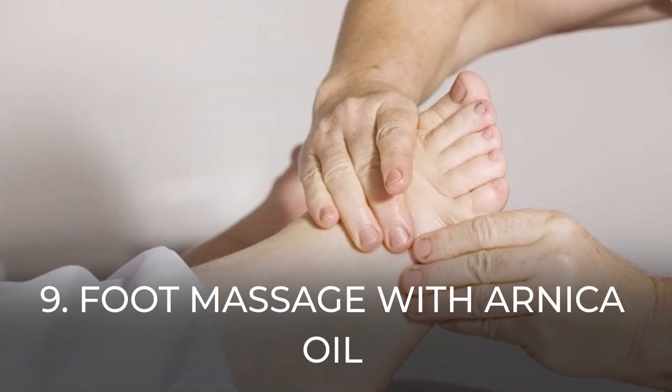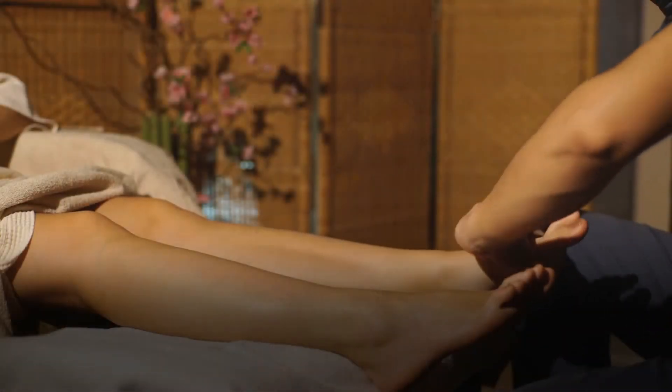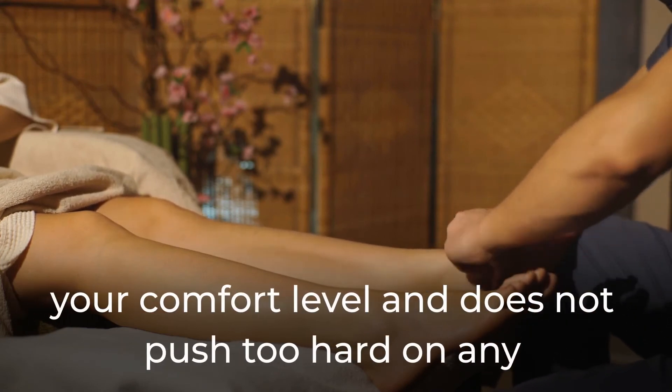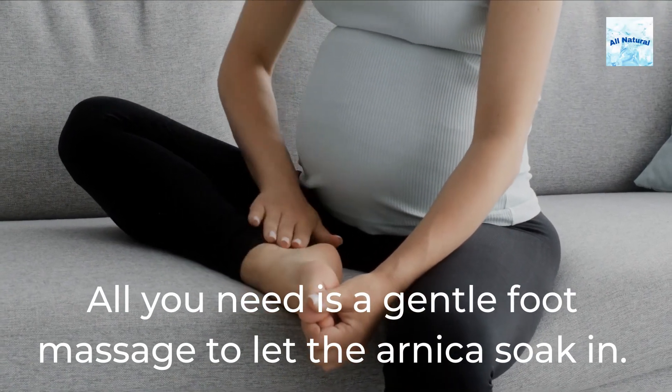9. Foot massage with arnica oil. Arnica can be used to treat achy muscles and joints. Make sure your spouse, friend, or masseuse is aware of your comfort level and does not push too hard on any specific places. All you need is a gentle foot massage to let the arnica soak in.